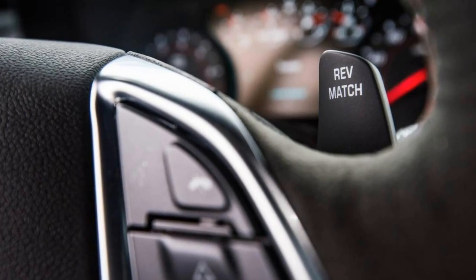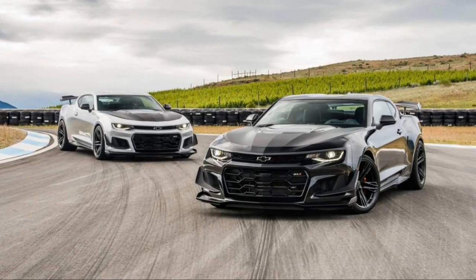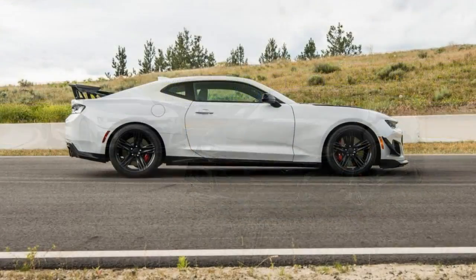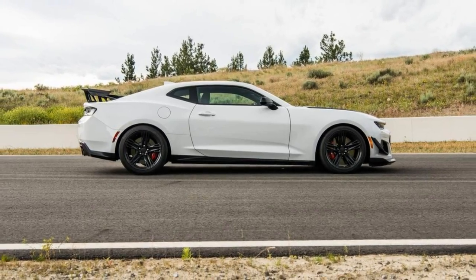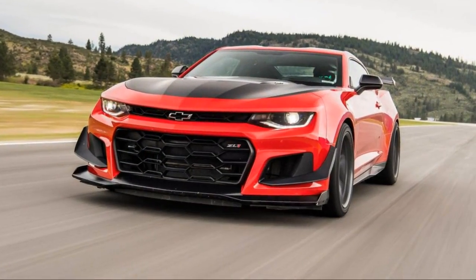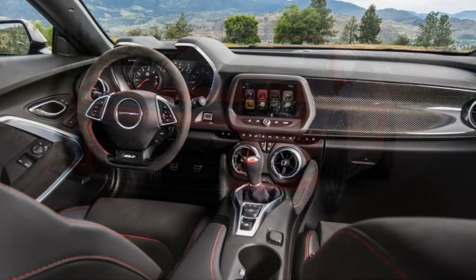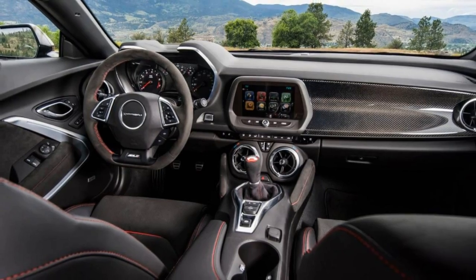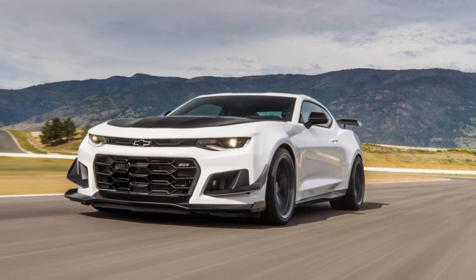The whole thing is stopped by a Brembo brake package with 390 mm front discs with 6-piston monoblock calipers in front and 365 mm 4-piston fixed calipers rear. Under the carbon fiber hood is Chevy's mighty 650-hp 6.2-liter supercharged LT4 V8, mated to a Tremec 6-speed manual.